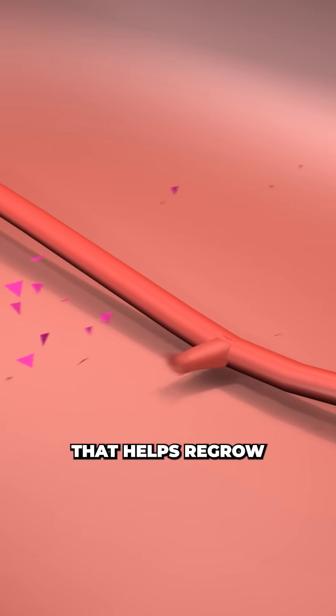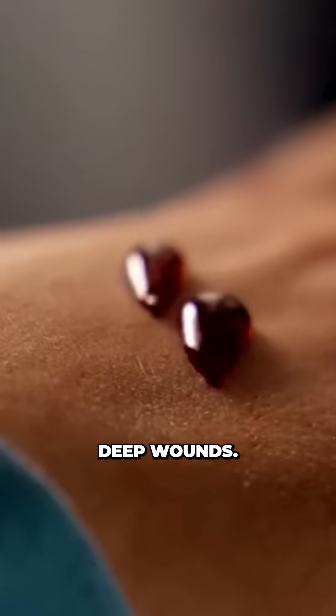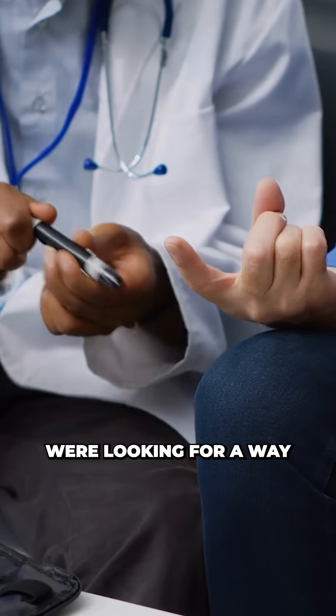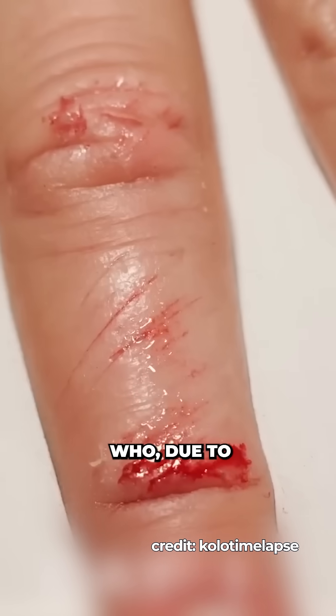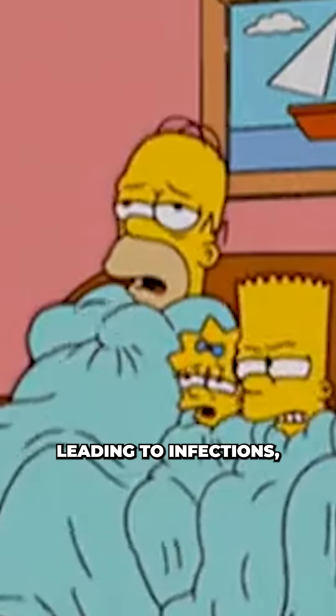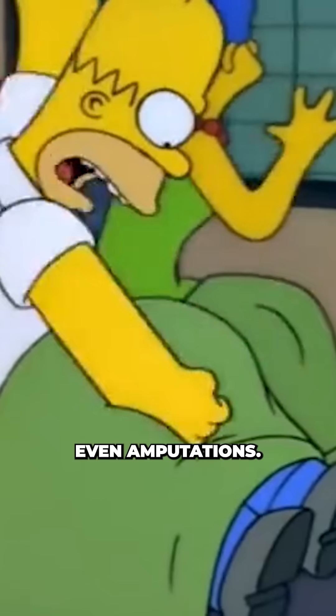Scientists just built a gel that helps regrow new blood vessels and fully heals deep wounds in just days. Researchers at PLA General Hospital in China were looking for a way to help diabetic patients who, due to their condition, suffer from wounds that heal around three times slower than normal, leading to infections, chronic wounds, and sometimes even amputations.